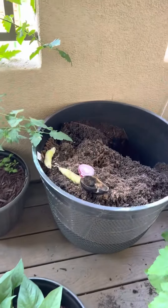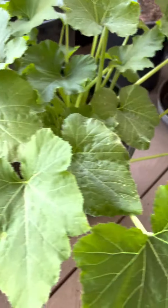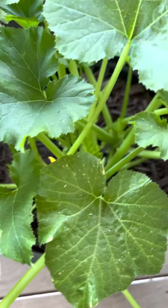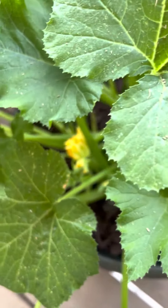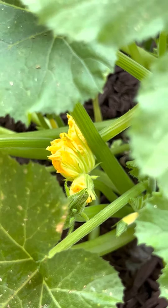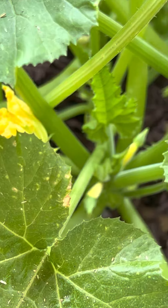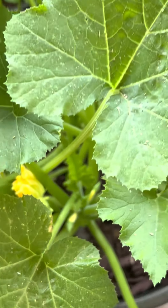Ha, my compost. This is the yellow squash. I got my first flower — there it is right there. Yeah, I got my first flowers. The little baby squash is getting ready — those are tiny little itsy bitsy baby squash.